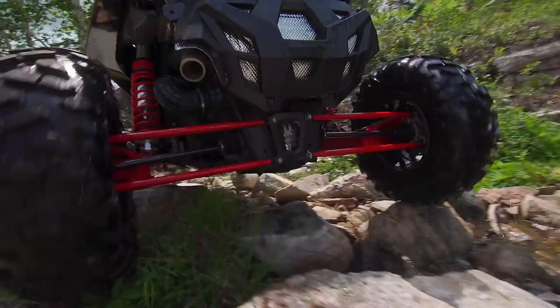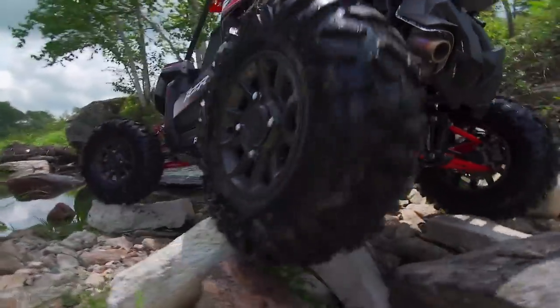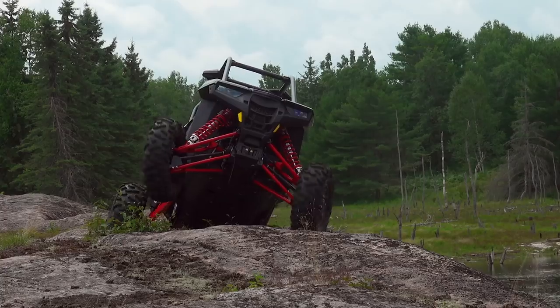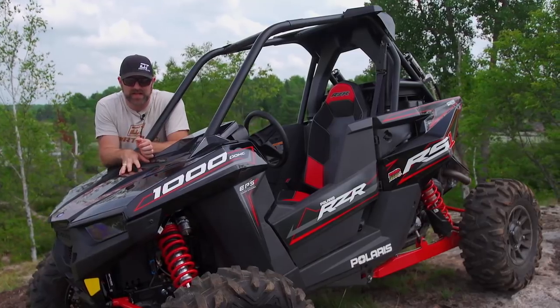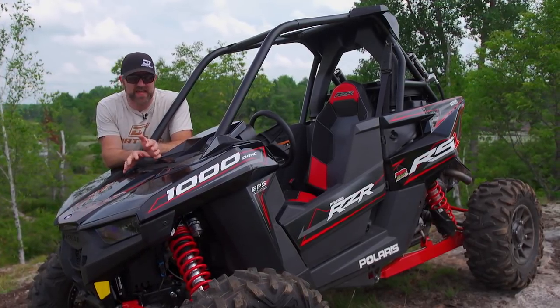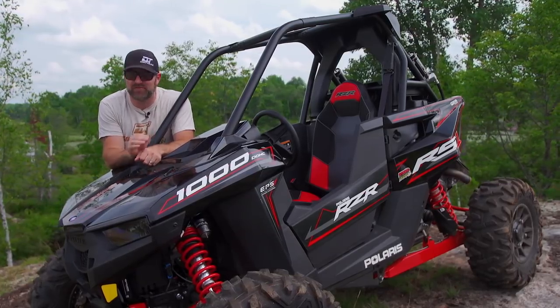Without question, the area where the RS1 surprised me the most was in the rocks. Seriously, the RS1 is nearly unstoppable in even really big, gnarly rock gardens and on steep ledges. The combination of a narrow vehicle body, those wide A-arms, an unobstructed view of those massive tires, and a low center of gravity make climbing, descending, and crawling effortless.